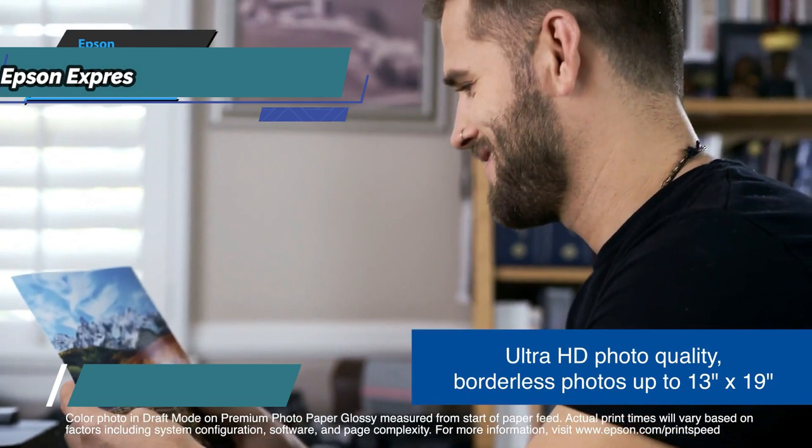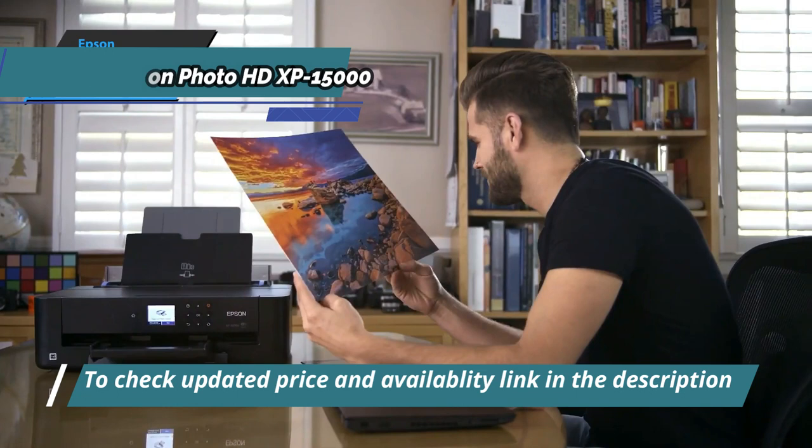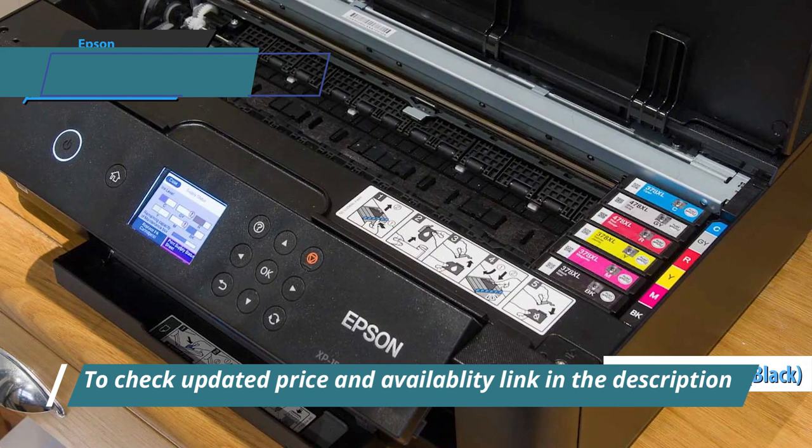Given that the printer uses Claria Ultra HD inks, the photo print quality is incredible. You'll be able to print memorable photos of your family with top-notch levels of clarity. This model has a print speed of 9.2 ppm for monochrome pages and 9.0 ppm for color pages.